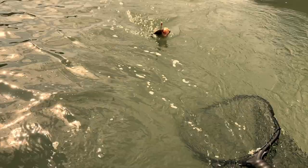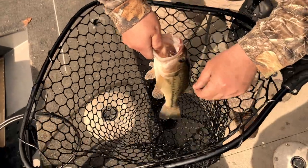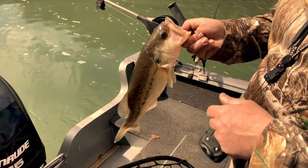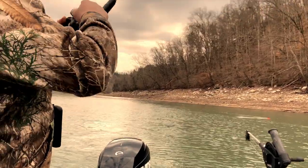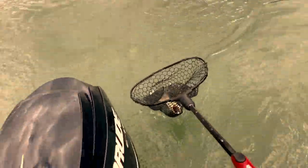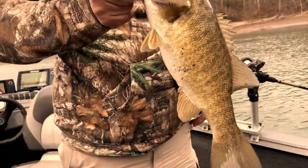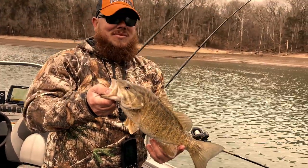On our way back to the ramp, we had another bite, but this time a largemouth bass mistook the Flicker Shad for the real thing. Within minutes, another planer board was dropping back and we thought we had our third keeper walleye of the day — but this time a beautiful smallmouth bass took a bite of the Purple Tiger and bit off more than it could chew. It's always fun!